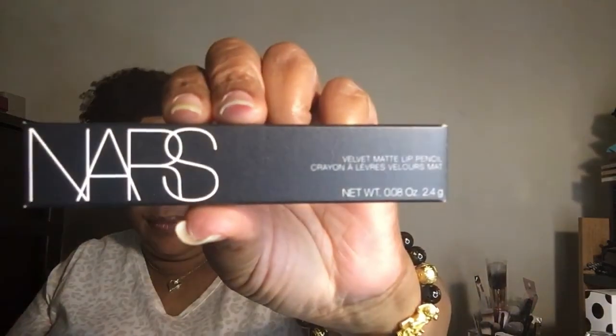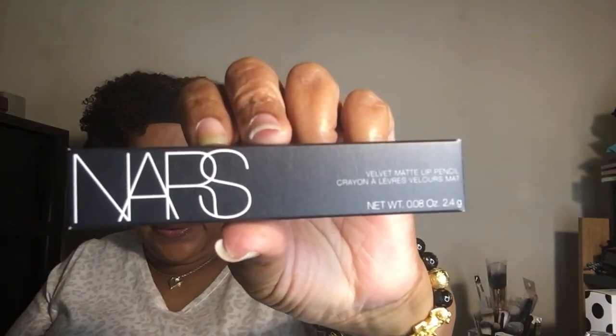The NARS Velvet Matte Lip Pencil is $27. Here's what the component looks like — I like NARS products, they're not bad. And here's the color on my skin tone. That's not a bad color at all, I like this.